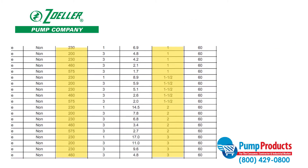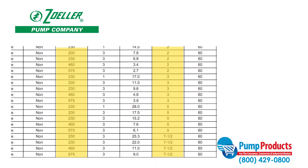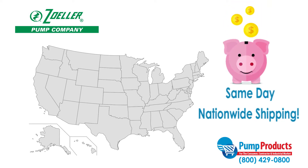Pumps in the 600 series perform with motors that run at 1 to 7.5 horsepower and 200 to 575 volts. Not only does Pump Products offer some of the lowest prices anywhere, but most orders are available for same-day nationwide shipping so your pump can be delivered straight to your door.